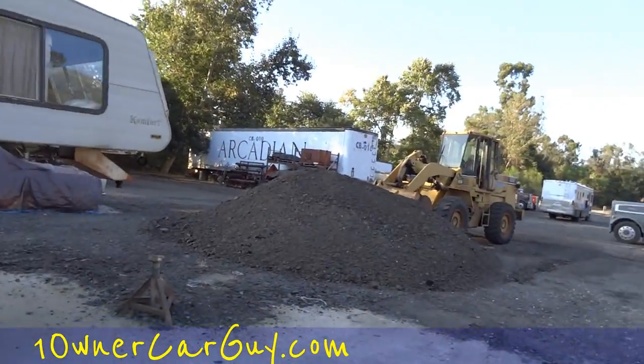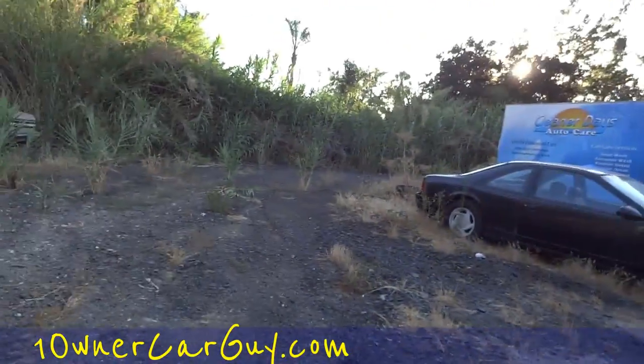One Owner Car Guy, oneownercarguy.com. We've been busting butt all day long. I got the motorhome out here to move, and I was going to do a quick walk around some of the stuff we have.